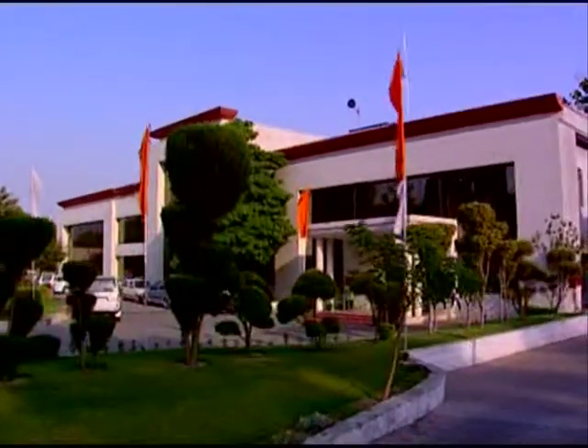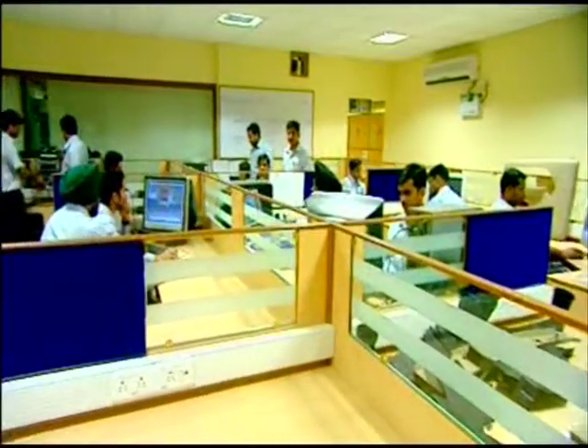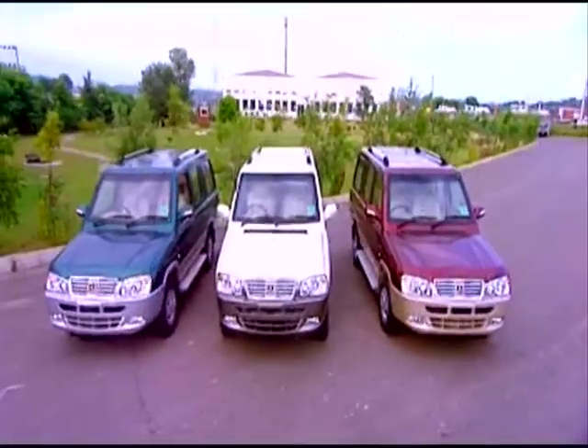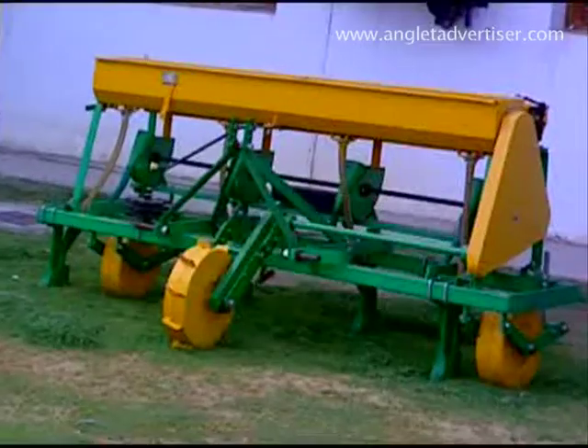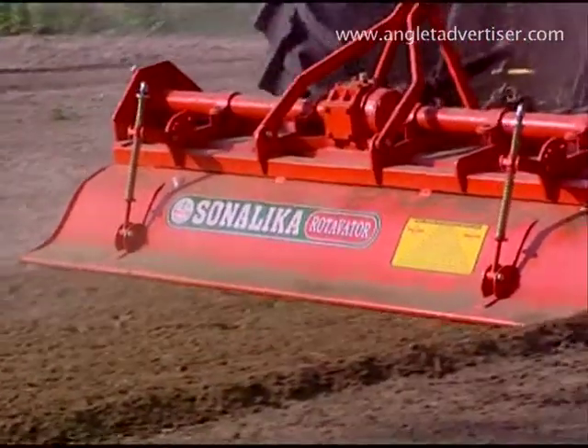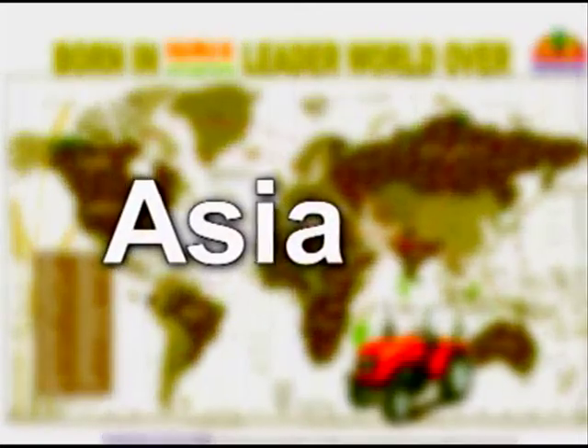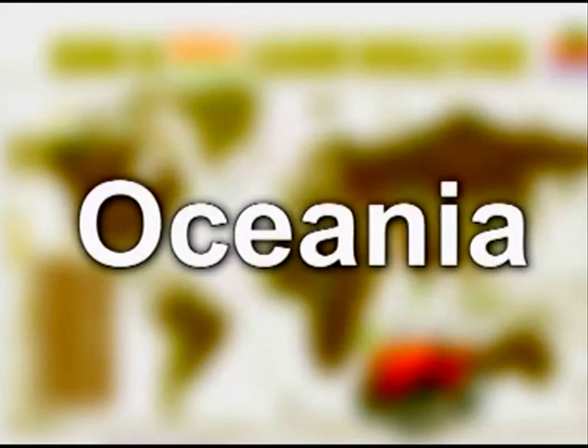Over the years, Sonalika continues to deliver technology in the fields of tractors, MUVs, farm equipment, rotavators, generator sets, cranes, etc., and has presence and a satisfied customer base in almost 80 countries across the globe.